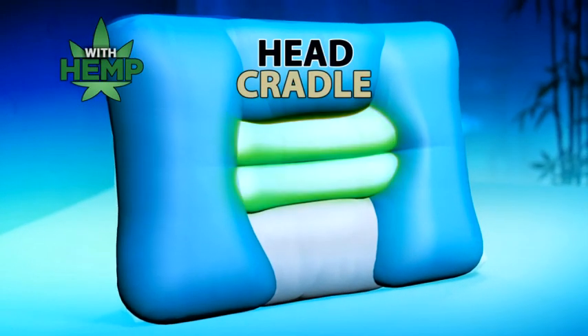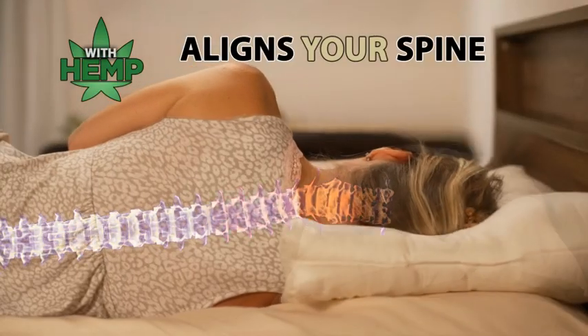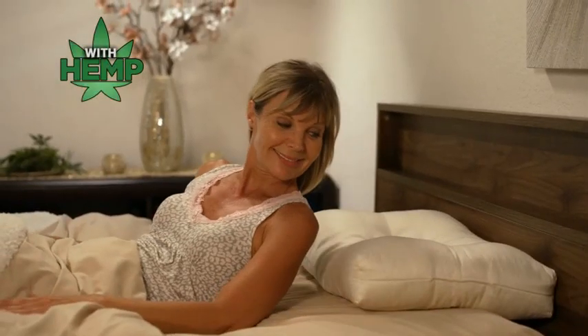The secret is the Hemp Pillow's amazing head cradle and unique orthopedic zone that aligns your spine, so you toss and turn less, helps lessen common snoring and aches and pains. You wake up refreshed and ready to go.